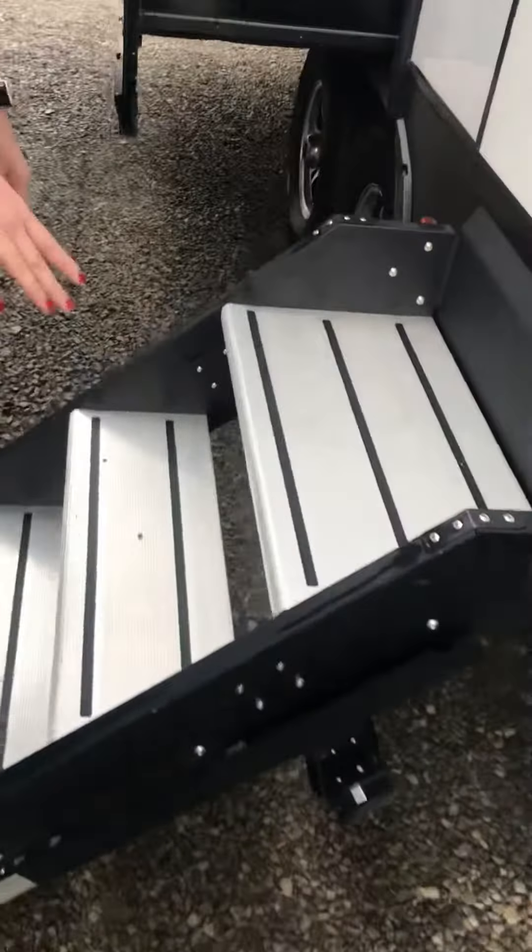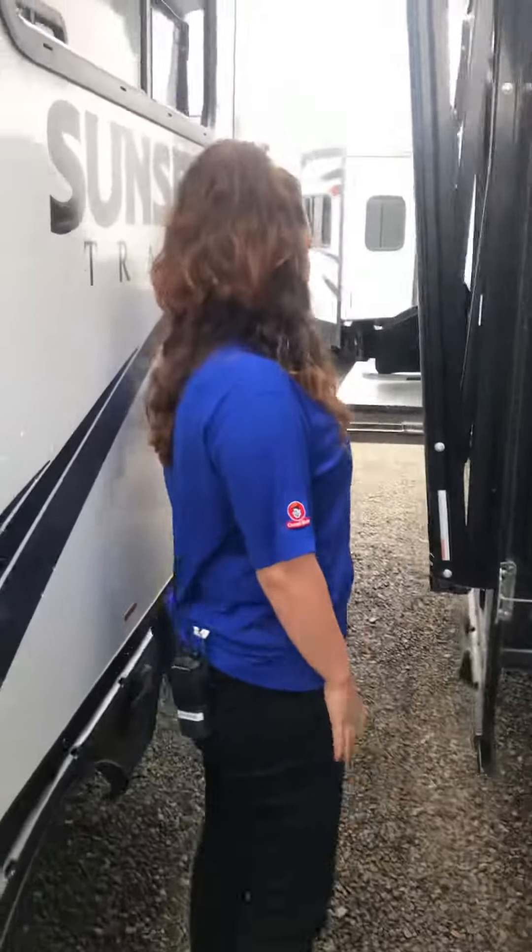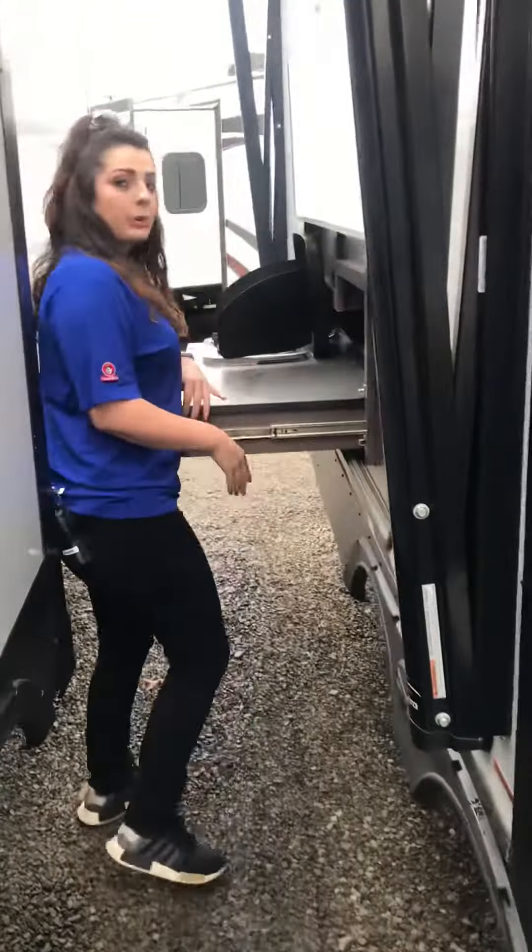So you have the more solid steps here — they're the upgraded steps, so they're not going to shake the entire camper when you step on them. And back here, we have the outdoor kitchen as well.